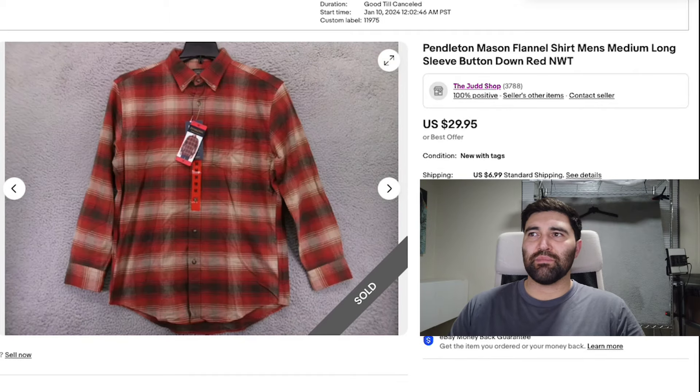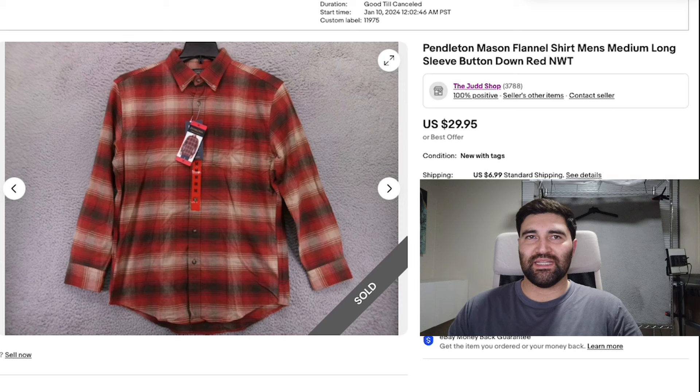Number five is this Pendleton Mason flannel shirt in a men's medium. This one was also new with tags but it was not a wool flannel — it's a cotton flannel by Pendleton. These are not usually the ones you want to pick up, but this was new with tags and I bought it from one of my flea market vendors that I do a lot of business with, so I try to buy as many items from them as I can that are going to turn me a decent profit. This one sold in 20 days for full price $30 plus shipping.